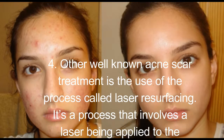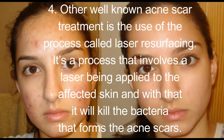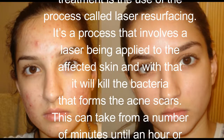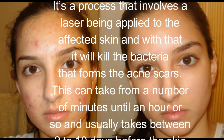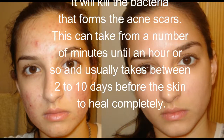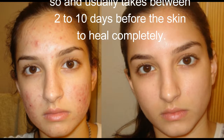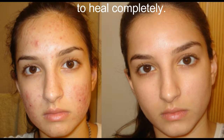Another well-known acne scar treatment is laser resurfacing — a process that involves a laser being applied to the affected skin to kill the bacteria that forms acne scars. This can take from a few minutes up to an hour, and usually takes between two to ten days for the skin to heal completely. Remember, there are now a lot of ways to clear acne scars.